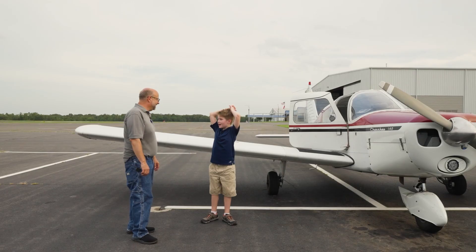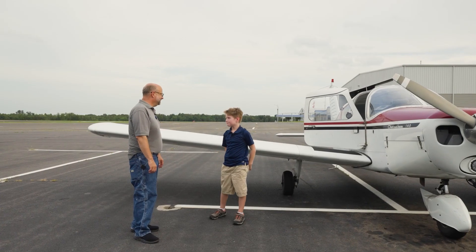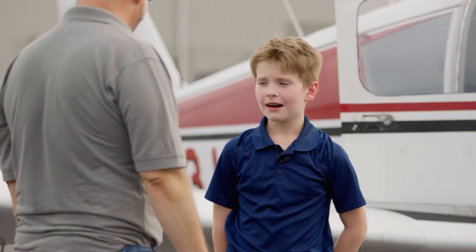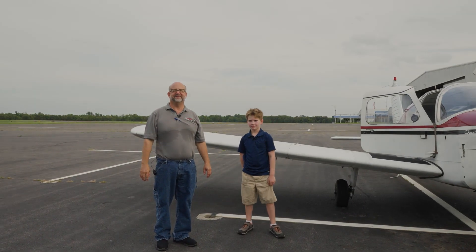Well Austin, what do you think today about the flight? It's really fun. Did you learn a lot about airplanes? Yep. Are you going to come back sometime and fly with us? Yep. Well, we appreciate it, kids. We look forward to seeing you out here sometime and flying with us. Thank you.